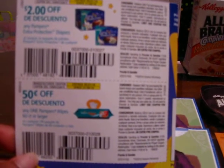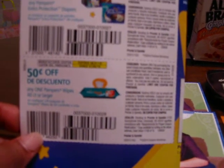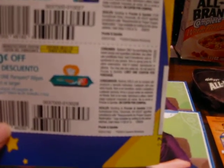Next up, I received some coupons from Pampers: two dollars off Extra Protection diapers and 50 cents off any Pampers wipes 60-count or larger. Both might get some use — I'll probably use the wipes coupon because at Meyers they'll double it to a dollar. Back in June, Pampers put out a two-dollar-off wipes coupon and I stocked up and got about 14 free boxes of baby wipes.